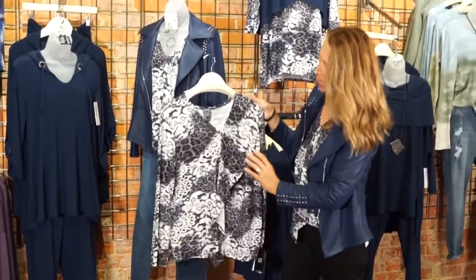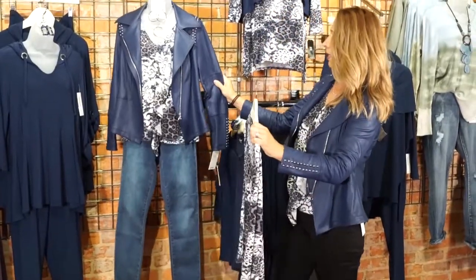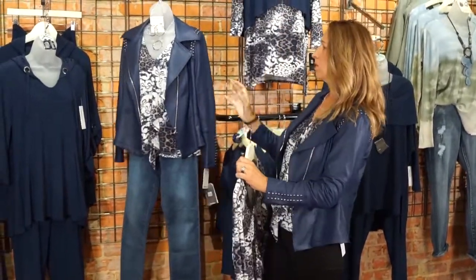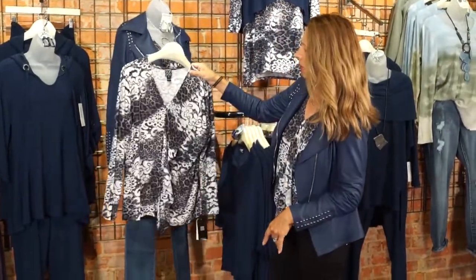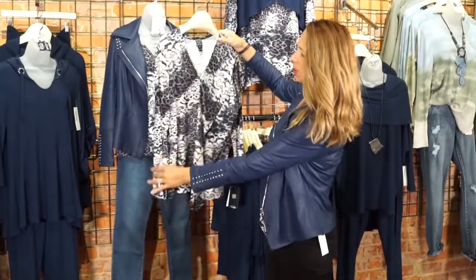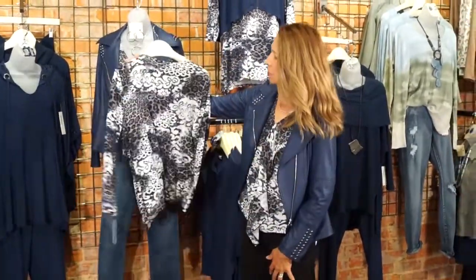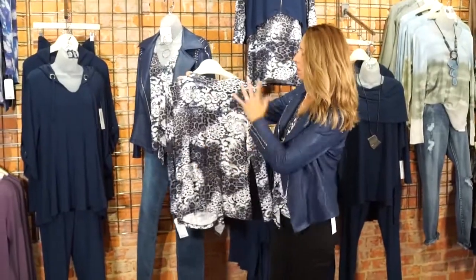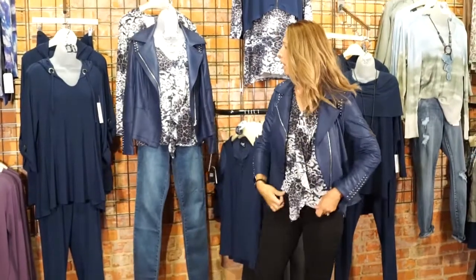Underneath is a Clarison Wu print — you saw this on Amy earlier in the tunic style. This is the drape style — it's a shorter top, not a tunic, with fun draping. It's a perfect top to go underneath the liquid leather jackets because tunics are a little too much fabric. This shorter piece works really nicely — it's straight across, long sleeve, in that beautiful abstract cheetah print with the denim color mixed in and some neutrals.